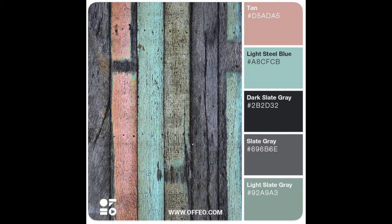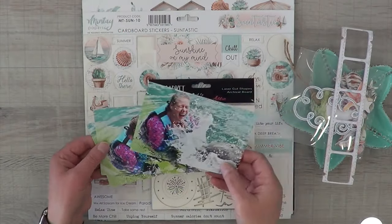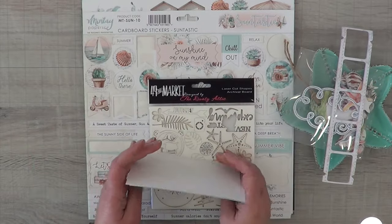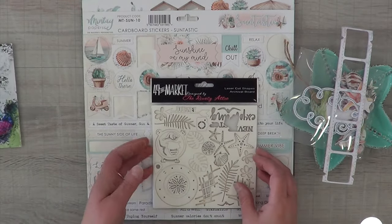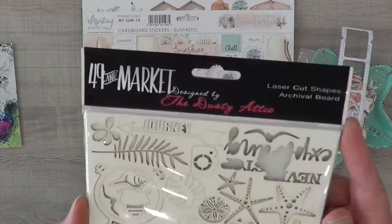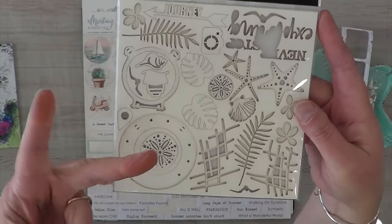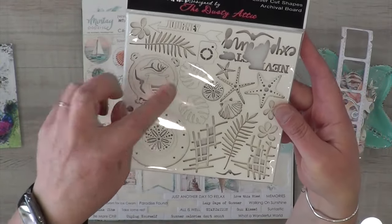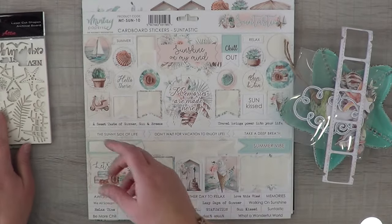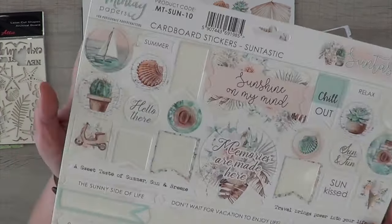I am going to be doing a cruise layout using my three photos of me getting a kiss from a dolphin — well, the after effects anyway. I've got some Dusty Attic 49 and Market chipboard pieces, which I thought was cool because it's my two favorite companies combined together. I was just so excited to see this in my collection.